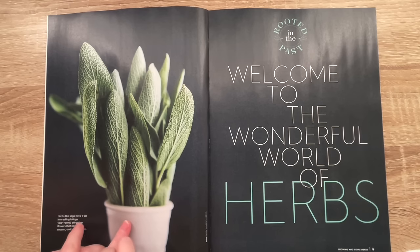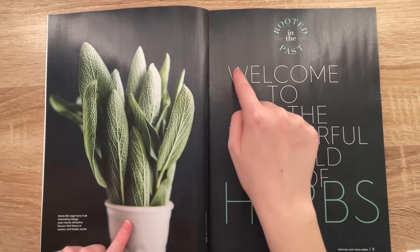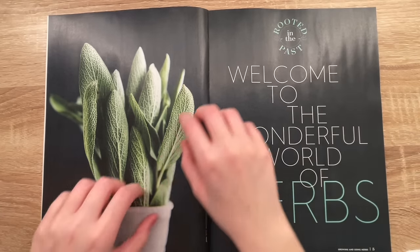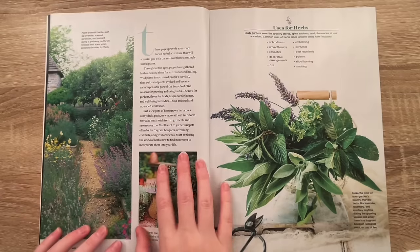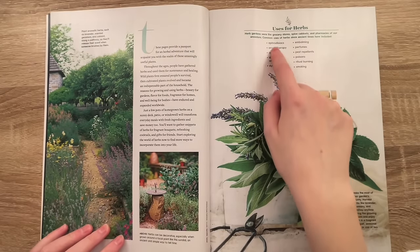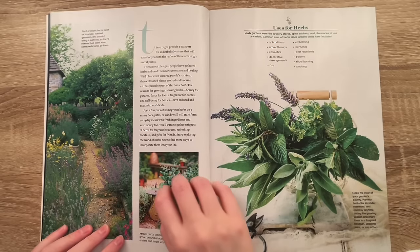Oh, what is this? Mint or something? Herbs. Oh — sage. Herbs like sage have it all: interesting foliage year-round, attractive flowers that bloom in season, and heady scents. Welcome to the wonderful world of herbs. Rooted in the past. Oh, look at this beautiful garden. Uses for herbs. I'm very interested in herbs and plants, gardening and natural remedies. So I figured this was a great magazine to pick up.